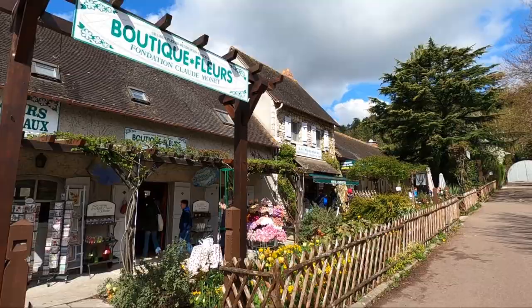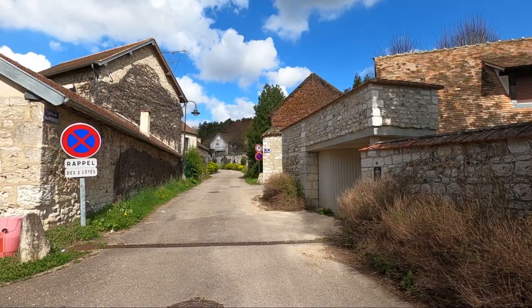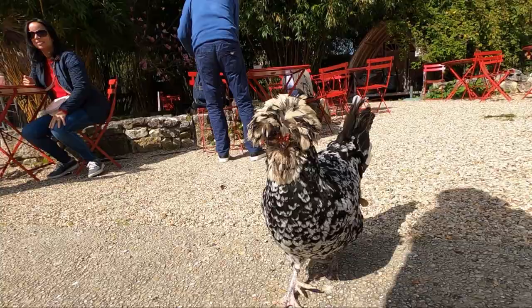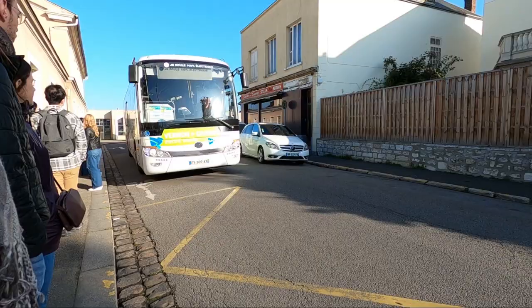Before leaving I dropped by the large gift shop. I have exited the gardens and I'm going to wander around Giverny a little bit more. There are a couple more Monet-related sites and it's just such a cute little town so I'm excited to explore. My train back to Paris isn't until almost five so I have almost four hours to kill.